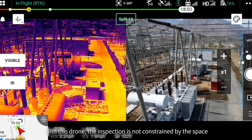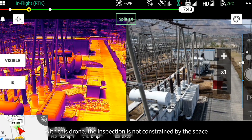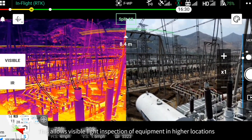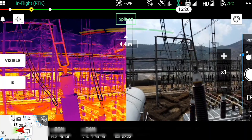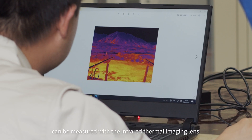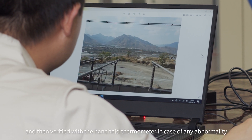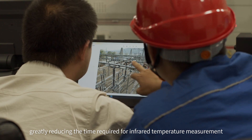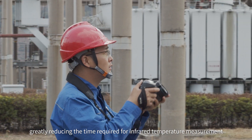With the Mavic 2 Enterprise Advanced, the inspection is no longer constrained by space. This allows visible light inspection of equipment at higher locations when needed. In addition, the temperature of outdoor equipment can be measured with the thermal imaging sensor and then verified with a handheld thermometer in case of any abnormality, greatly reducing the time required for infrared temperature measurement.